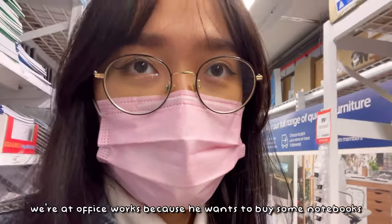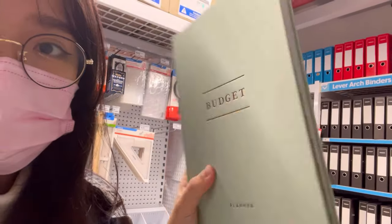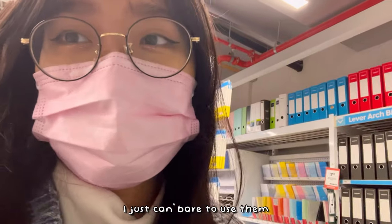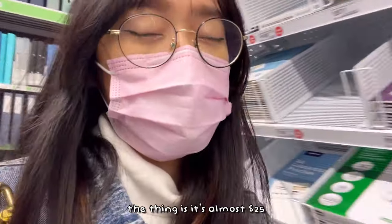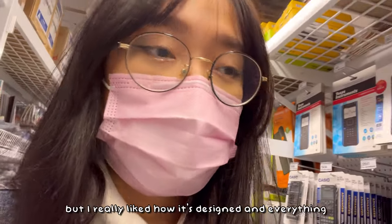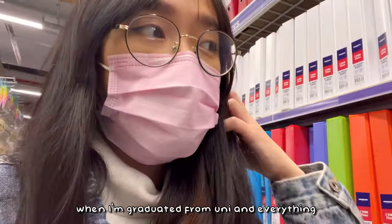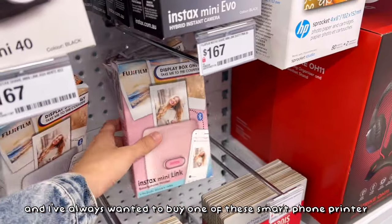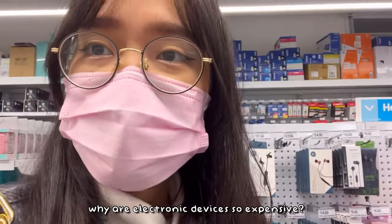Change of plans — we're not at Kmart, we're at Office Works because June wants to buy some notebooks. This is so freaking cute, there's a budget planner! And a gratitude planner too. I love cute notebooks but if they're too cute I just can't bear to use them. The budget planner is almost $25, so as much as I want it, I'm trying to save money. Maybe I'll buy something similar online. They even sell Instax cameras here — I've always wanted a smartphone printer but it's kind of expensive. Why are electronic devices so expensive?